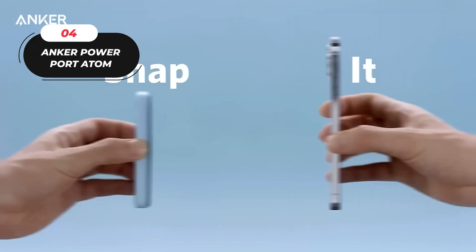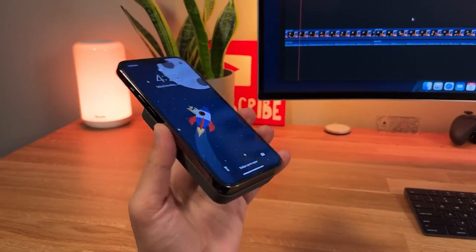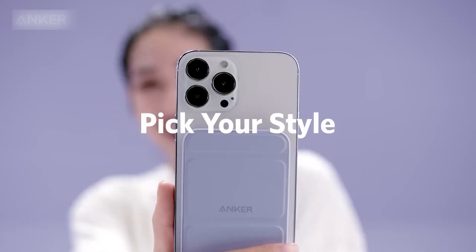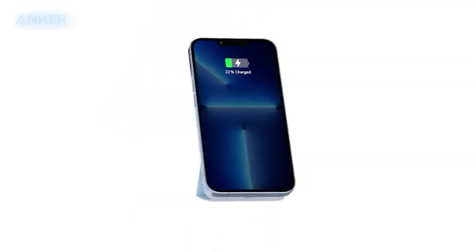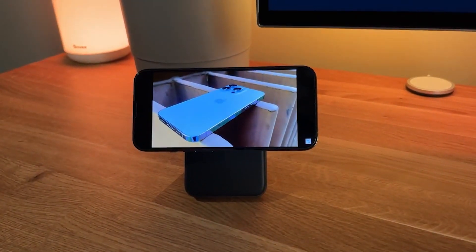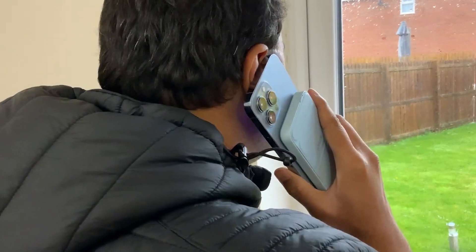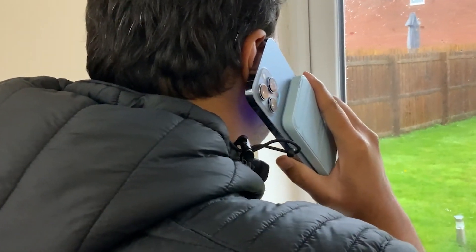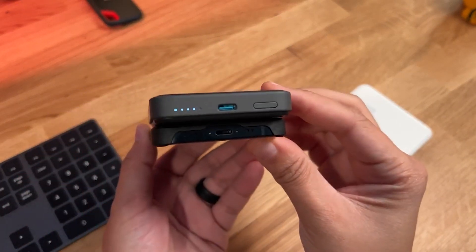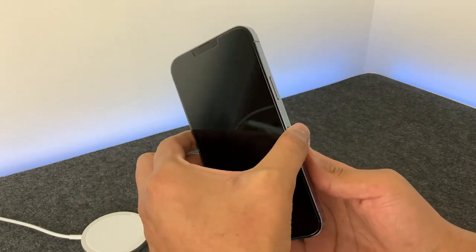Number 4: The Anker Power Port Atom 3. Introducing the Anker 622 Magnetic Battery, or MagGo, at an affordable price of $39.99. This innovative accessory offers a range of features designed to enhance your iPhone 13 or 12 experience. Enjoy a comfortable viewing angle with a built-in foldable kickstand, which allows you to keep your iPhone upright for hands-free use, making it ideal for watching videos or video calls. The super-strong magnet ensures a secure and precise connection with your iPhone, attaching seamlessly and guaranteeing perfect alignment for an efficient charge.